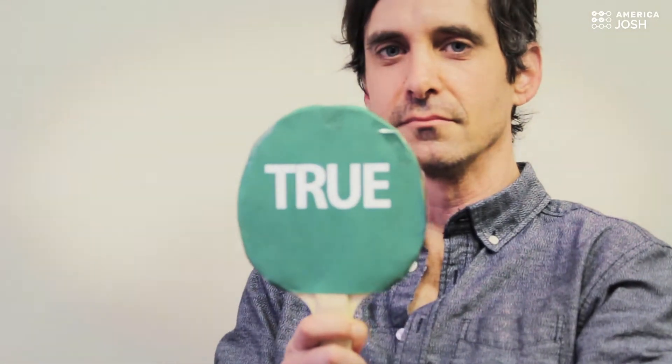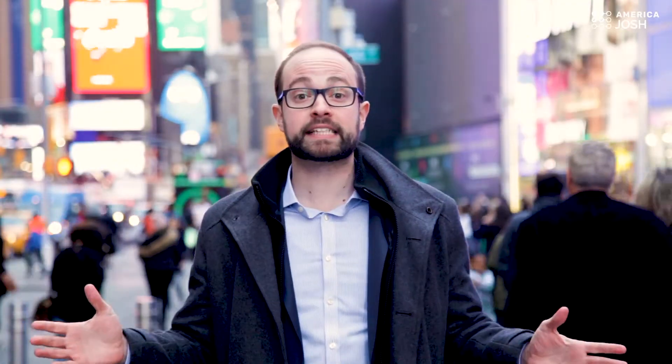It's recommended to go to Australia to apply for your first E3 visa. Hi, I'm America Josh and this is Learning with New Friends.